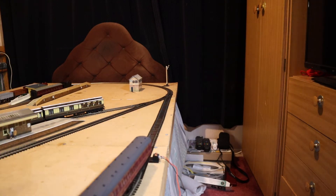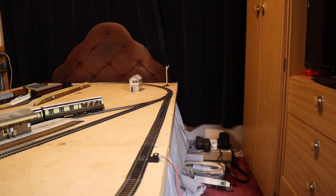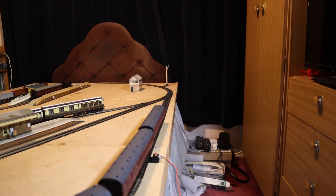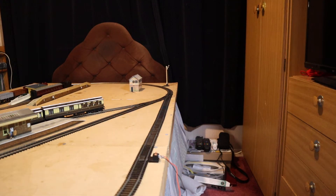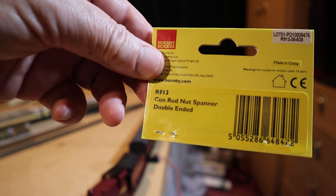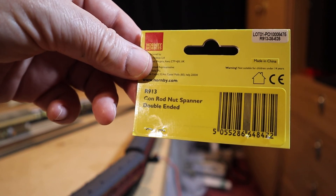As you can see now, the engine is going around the track very, very well. The thing which I've waited for the longest - and it's not the fault of the seller - is how long it's taken to come in the post. It's a Hornby R913 Conrod Nut Spanner, double-ended, Hornby accessories, 00 gauge.